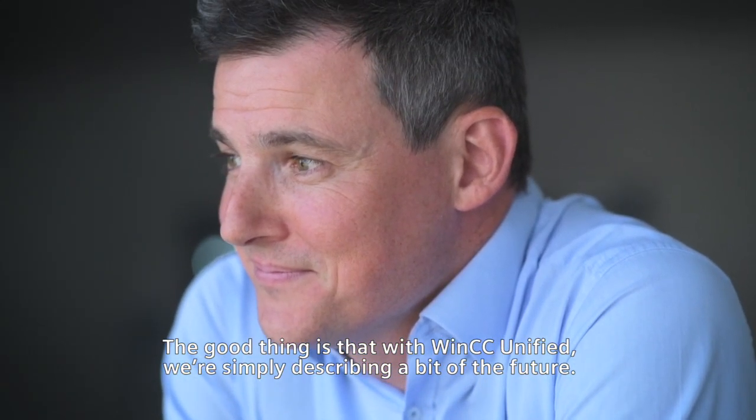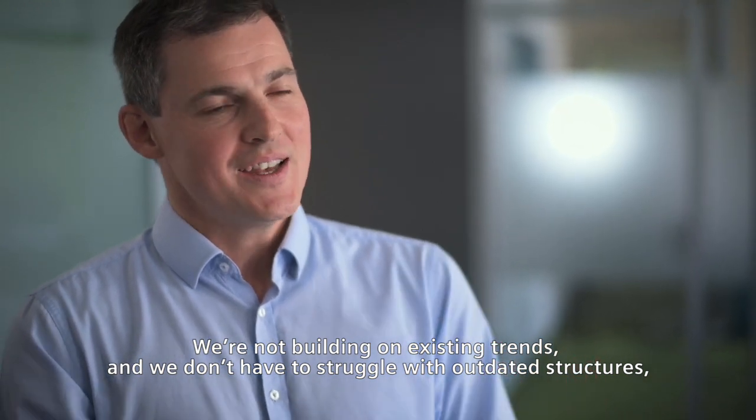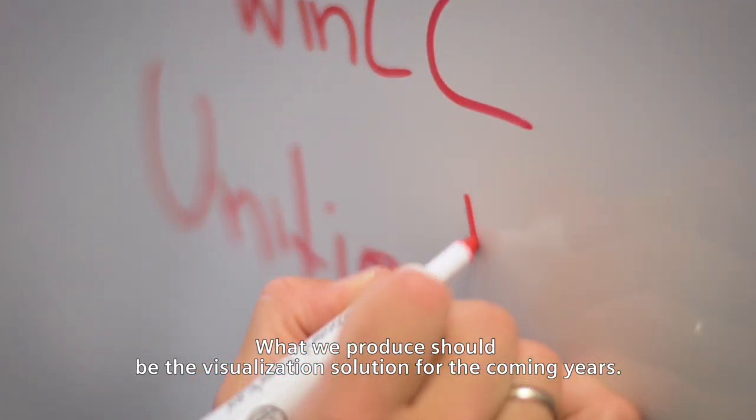The good thing is that with WinCC Unified, we're simply describing a bit of the future. We're not building on existing trends, and we don't have to struggle with outdated structures. But we have a real chance to create something new. What we produce should be the visualization solution for the coming years.